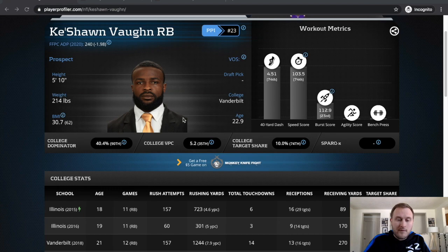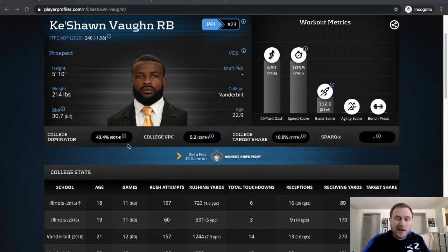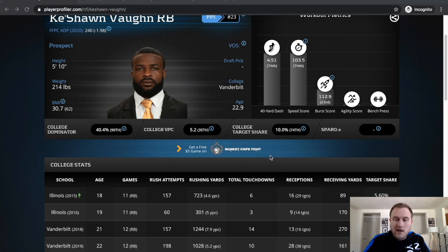That typically happens when you've been in college for five years, so he's basically two years behind a lot of his fellow running backs in this class. He has a crazy college dominator rating — 90th percentile. Their yards per carry metric might actually be a bit off because he had 5.2 in his last year but 7.9 in his previous more productive year. College target share is 74th percentile — really good overall.